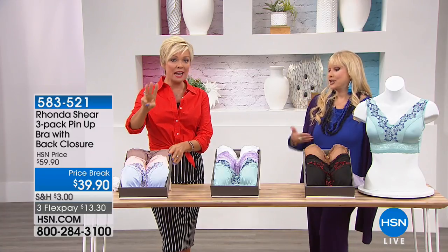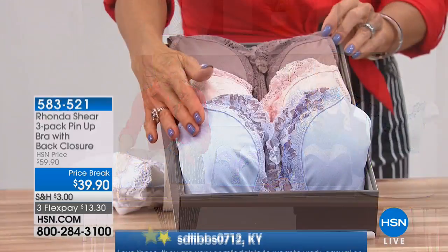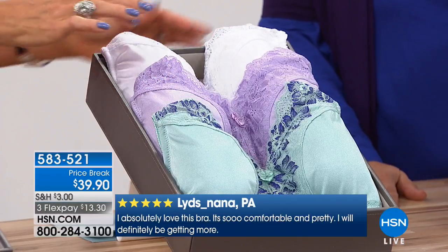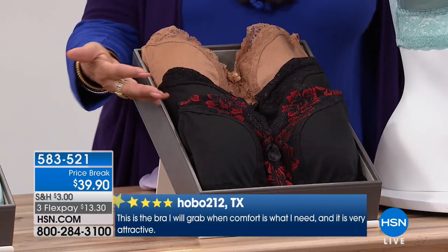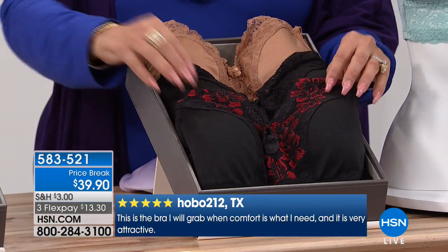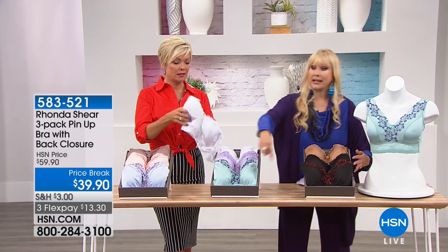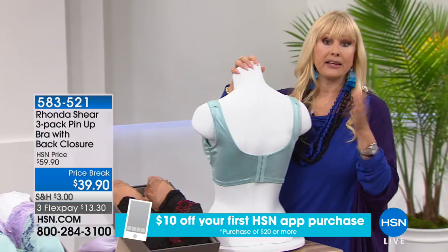Item 583521 features a new cross-dye process — a specific fabric that gives an extra pop of color. Ronda listened to customer testimonials and feedback, and many women asked for hook-and-eye back closures. This pin-up bra delivers: four adjustment levels to tighten or loosen, plus five hook-and-eye closures down the back for smoothing and shaping. Despite the hooks, this bra has so much four-way stretch that you can put it on over your head or step into it, and it returns to the right shape.